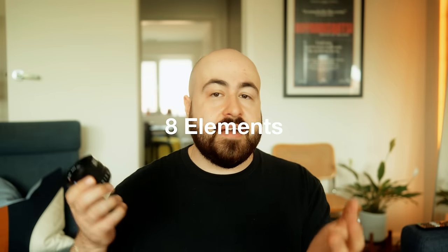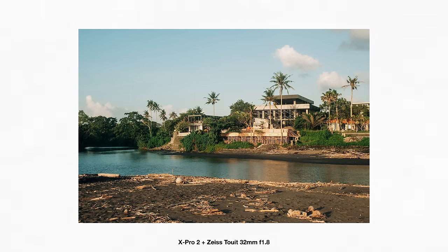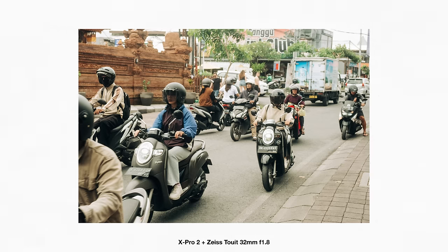This 32mm f1.8 has eight elements in five groups, and on a Fuji crop sensor the 32mm focal length is like a 48mm on full frame, which makes it super practical and versatile as an everyday lens for capturing all sorts of things. Personally, I love using this for portraits. It was basically glued to my X-Pro2 when I traveled to Bali and I used it to capture heaps of great street shots as well. I started off shooting 50mm — the very first lens I used on my M2 was a 50mm — and I've just got a sweet spot for 50mm lenses.